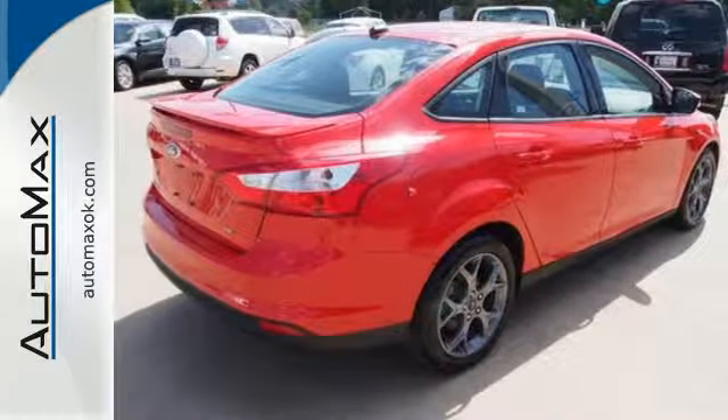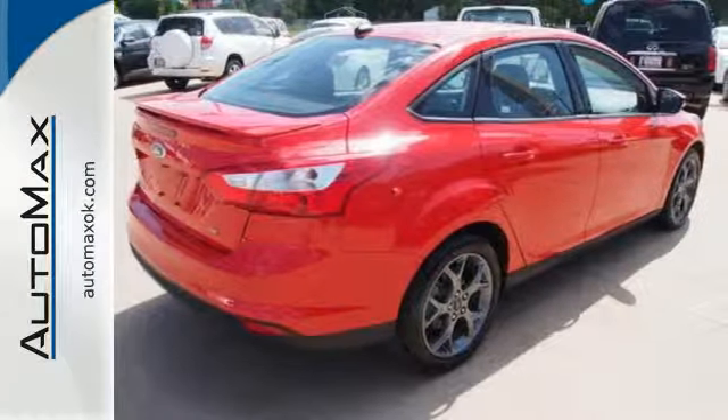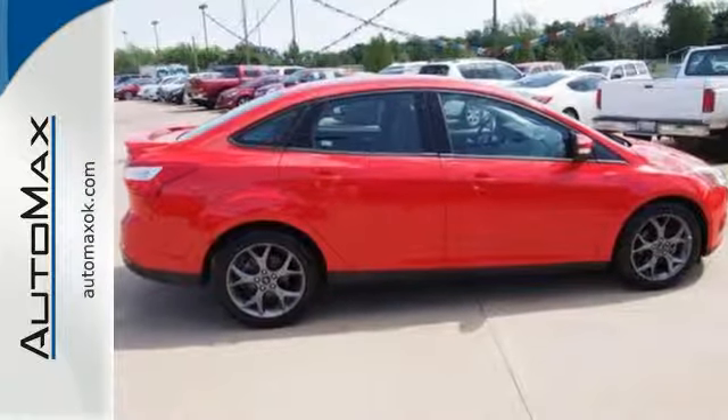The 2013 Focus's kinetic design will turn heads from day one. Are you ready to start getting noticed?